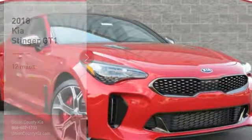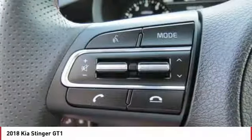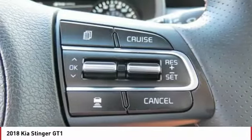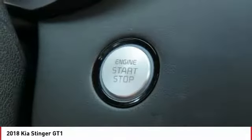Take a ride in the 2018 Stinger. The Kia Stinger has a design that is sure to leave an impression. It offers the perfect combination of a sporty look, coupled with a wide variety of luxurious features.